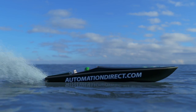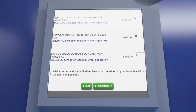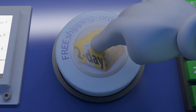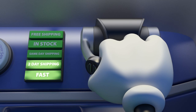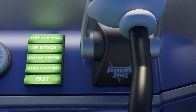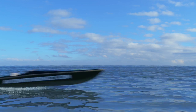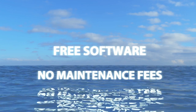But not with AutomationDirect. Clear online product pricing means no more negotiating — you just add it to your cart. Shipping is always free at AutomationDirect with any order over 49 bucks. You get your order fast because orders ship the same day they're placed from a huge in-stock inventory. Software for AutomationDirect's latest PLCs is always free, and there are never any annual maintenance fees for that software.